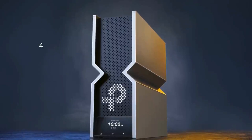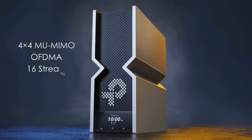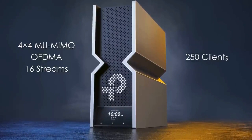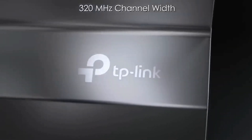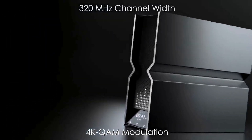Advanced features include 4x4 multi-user MIMO, OFDMA, and 16 streams for simultaneous device communication, supporting over 250 clients efficiently. The 320 megahertz channel width and 4K QAM modulation further enhance its performance.